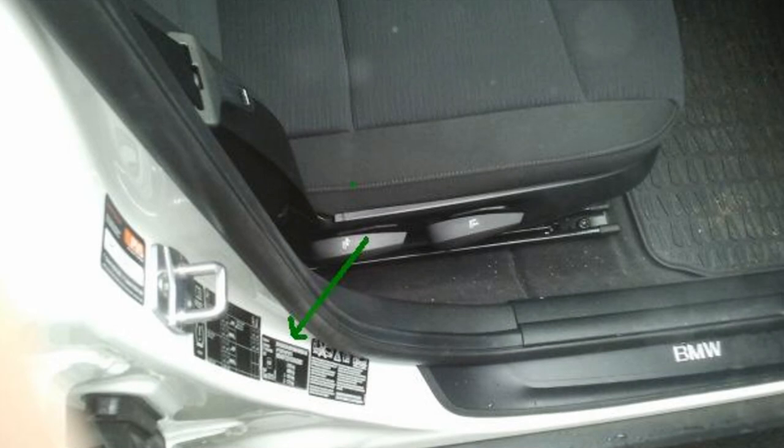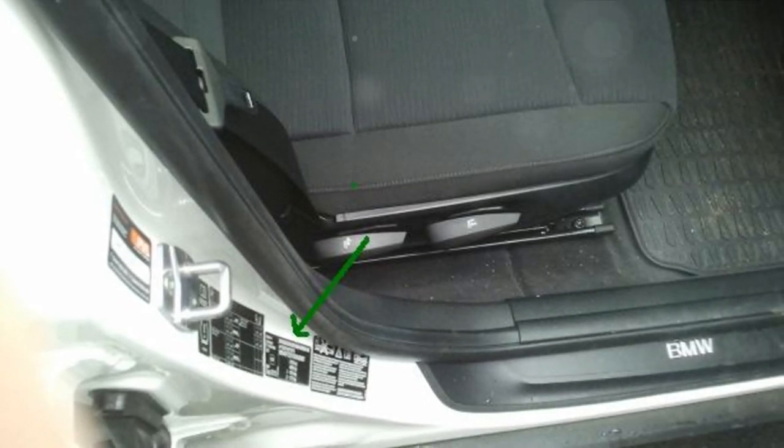On later BMW models, there will be a tamper-proof sticker on the door post that will also show the VIN number.